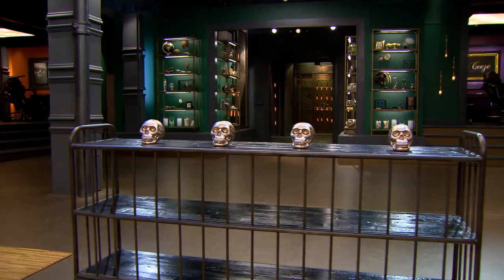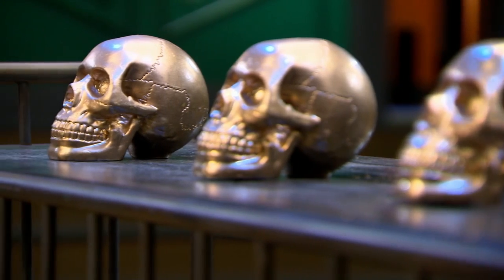Each of you will create one design for the marathon. On the bottom of each skull is a name of a tattoo style. You must design a tattoo in the style you pick. If you pull artist choice, the style and the subject are completely up to you. Then all of you must tattoo your design and the other three designs created by your competitors.